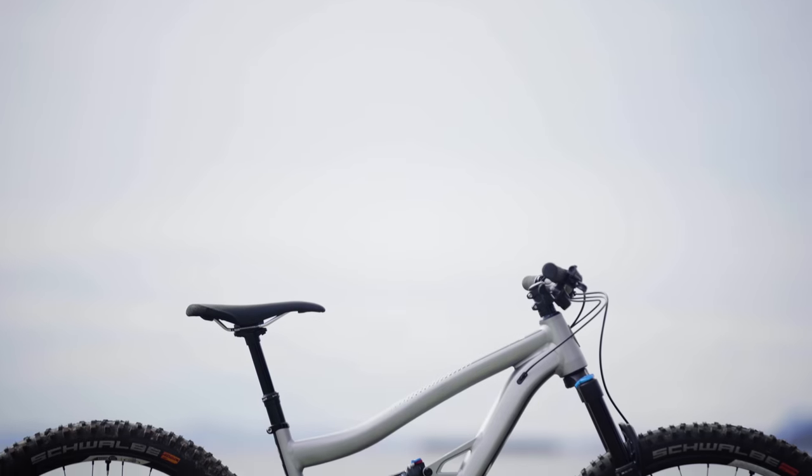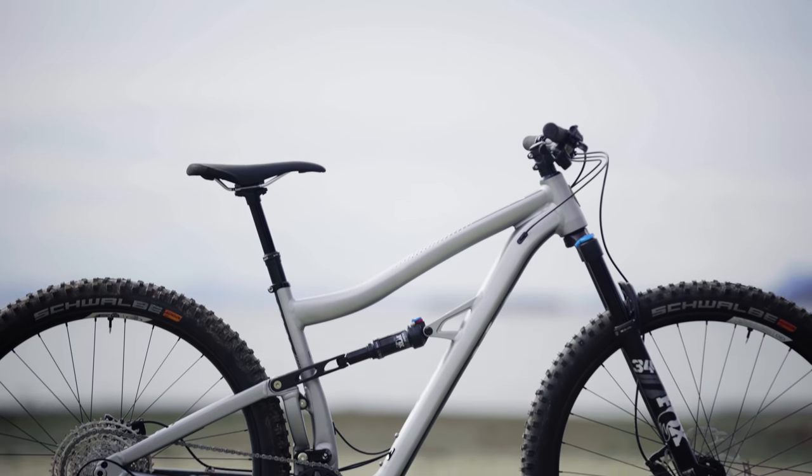Without further ado, it's time to announce the winner of the 2021 Pinkbike Value Mountain Bike of the Year. Henry sourced a trophy at short notice from the thrift store — price tag still on — and it's in for a penny, in for a pound.